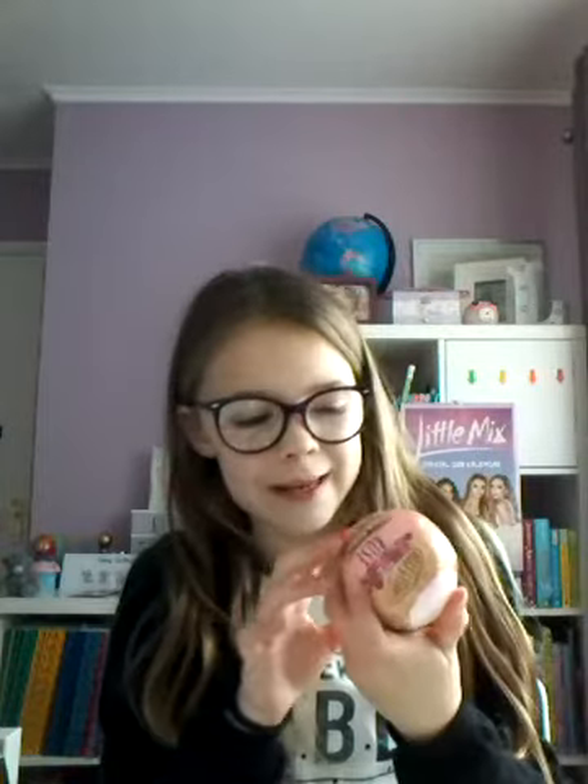Next I got this rose relaxing fizzing bath bomb, and my brother Noah got a mango one. They smell absolutely lovely. This one looks like it will go on for ages because of how big it is, so I absolutely love it.